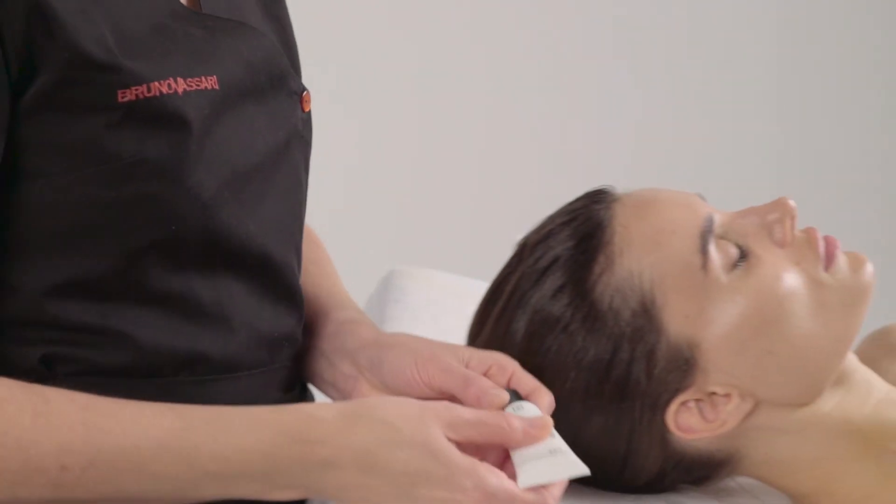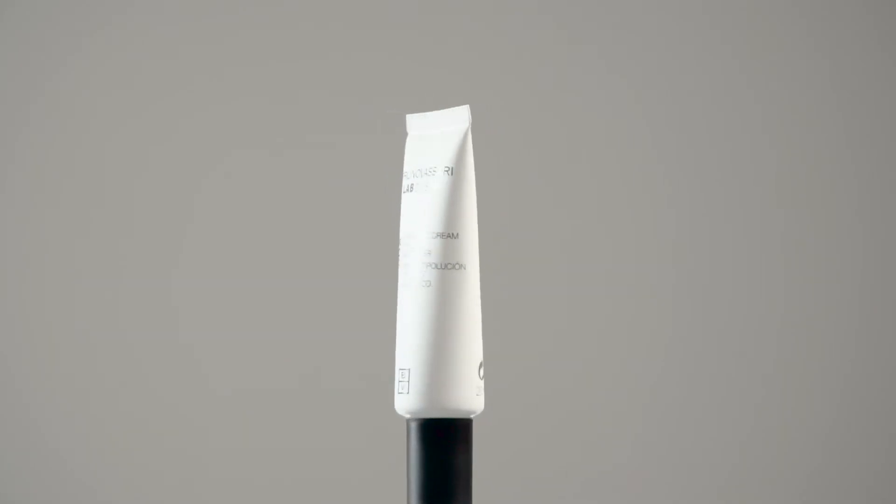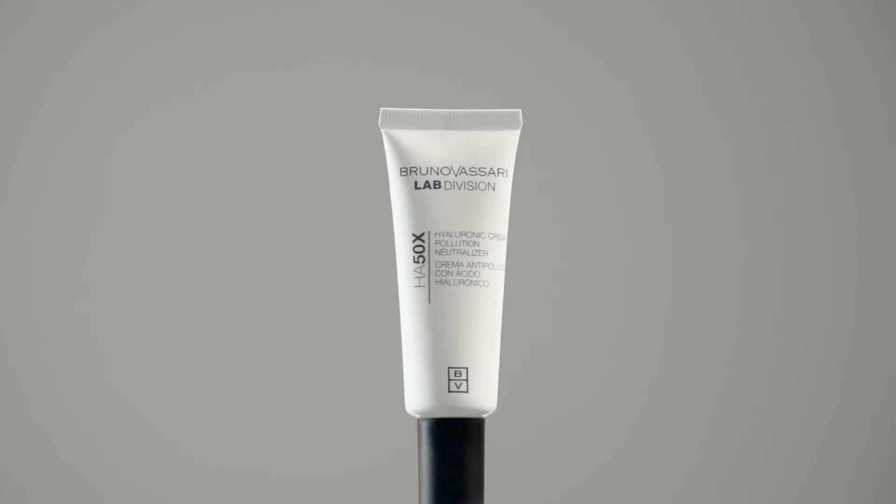We finish the treatment with the Hyaluronic Cream Pollution Neutralizer Finalizing Cream.